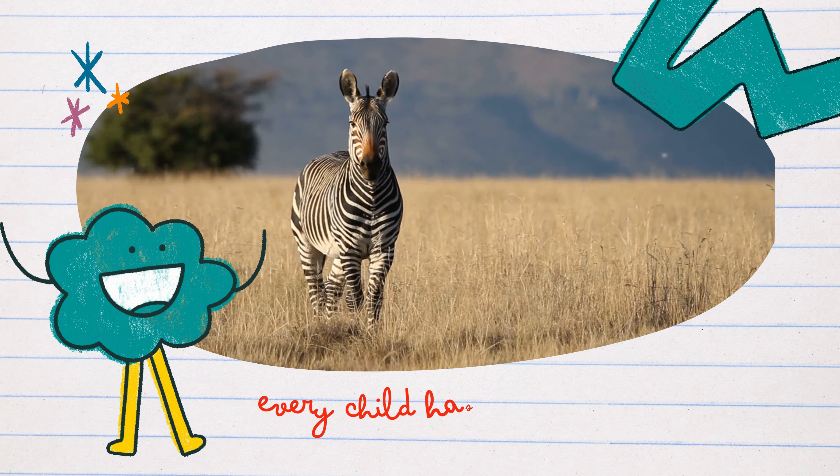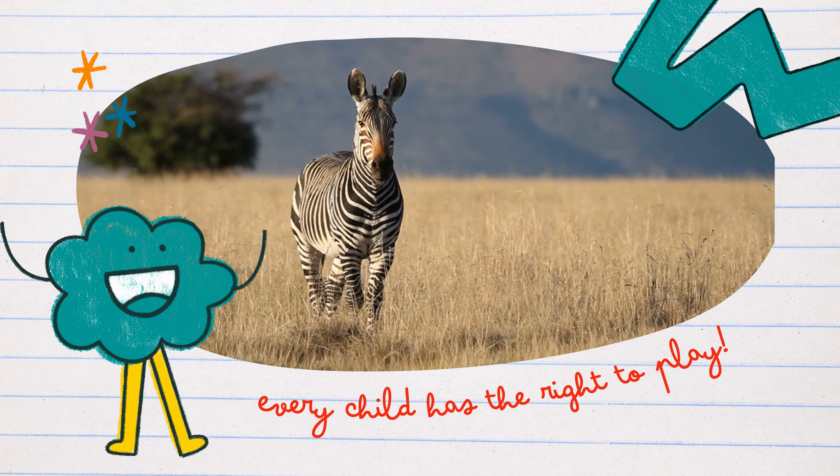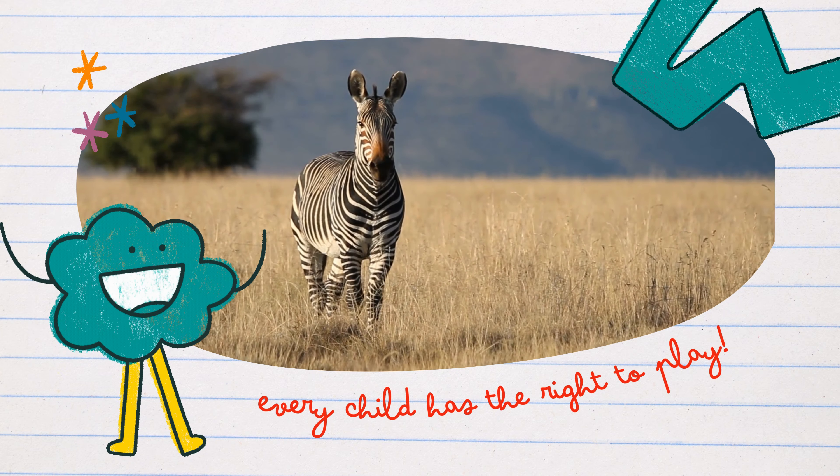Meet our spirited friend, the zebra. Zebras are known for their dazzling black and white stripes, making them stand out in the wild. Can you say zebra?